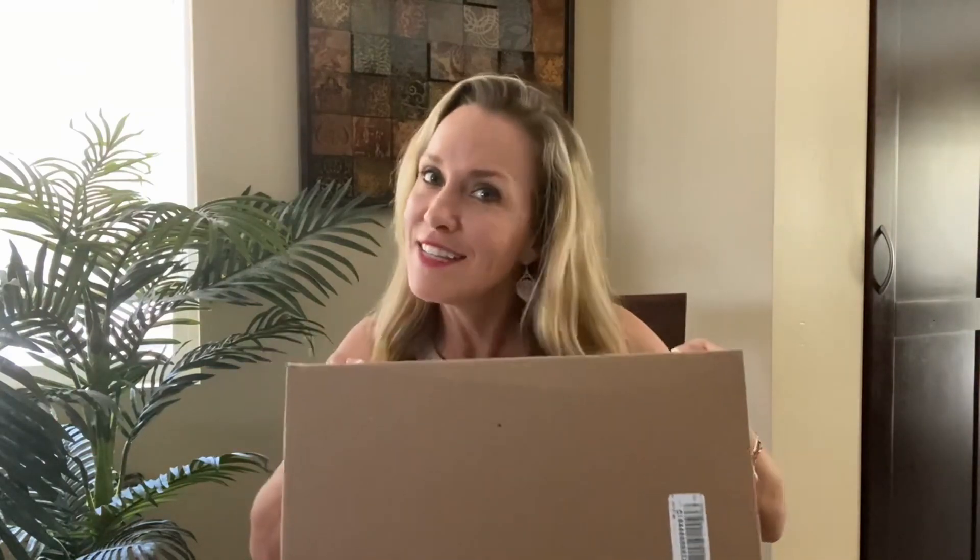Today's video is going to be an unboxing — it's going to be my July Stitch Fix, which it's been a while since I've had a Stitch Fix delivered. I waited specifically to open this with you because I thought it would be something fun to do together.